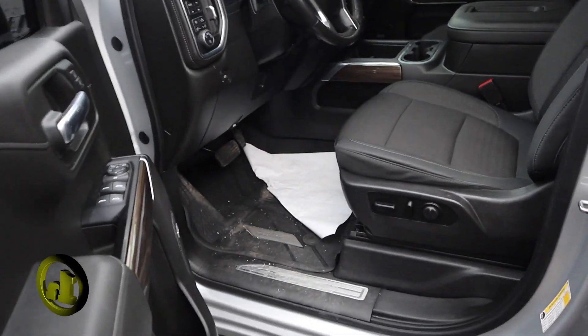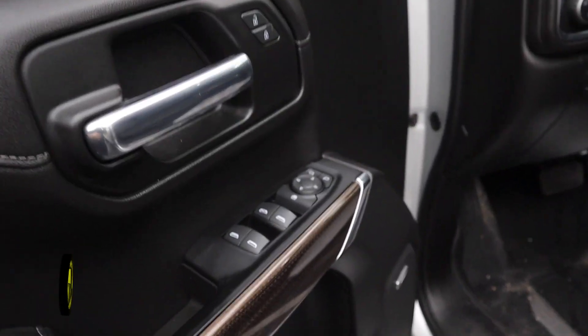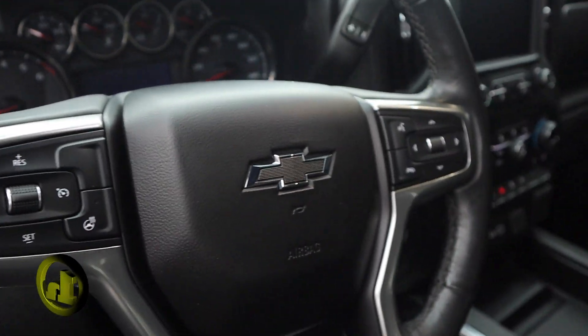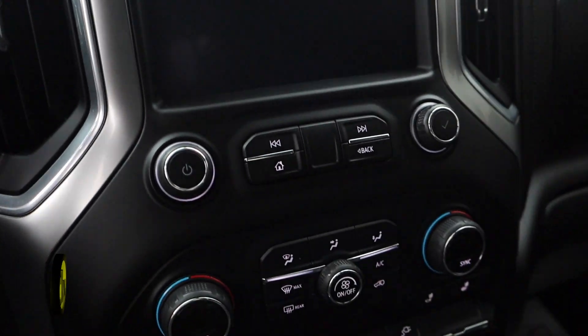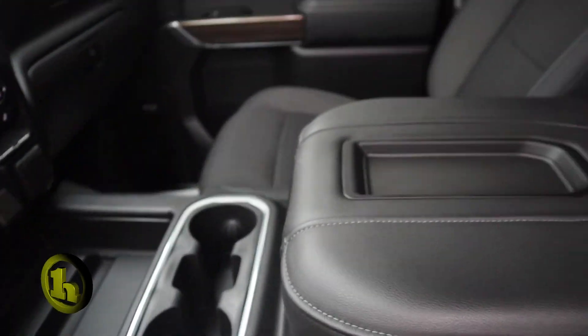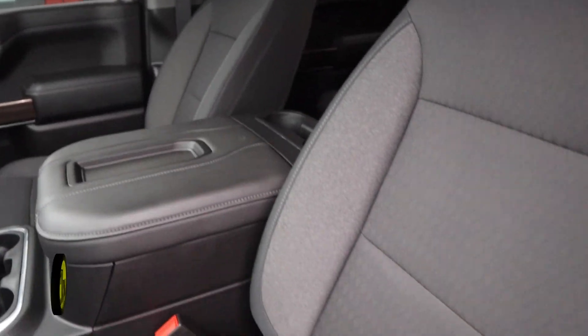Open that up and let you see the inside. You got Bose sound, steering wheel controls for the audio and cruise, 10-way power driver's seat, a four-way manual passenger, heated steering wheel, heated seats in the front.